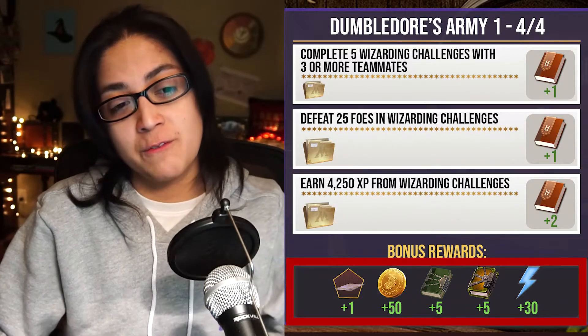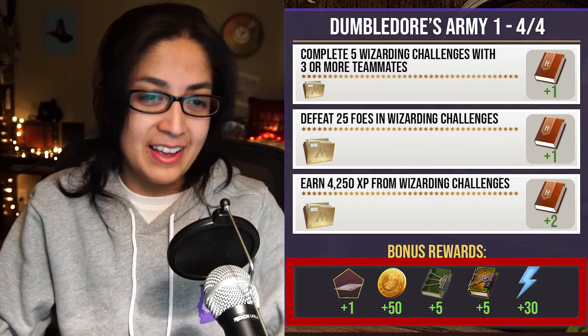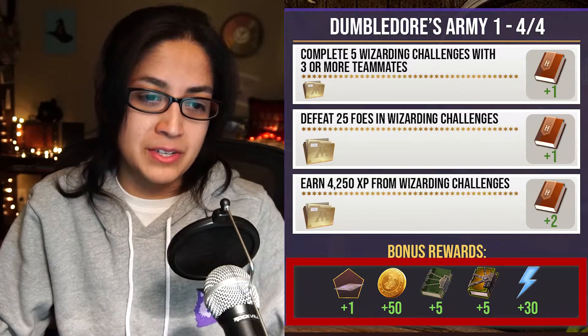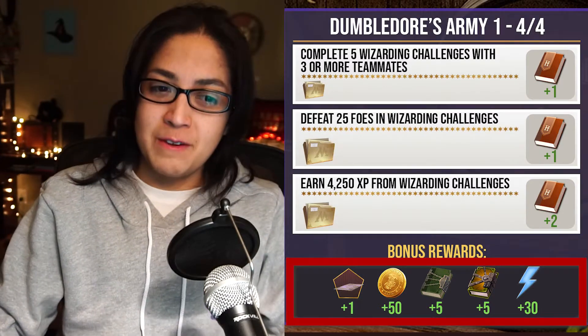If you complete everything on page four, you'll get one Dumbledore's Army sign-up sheet — that's the brilliant one — plus five Restricted Section Books, five Defense Against the Dark Arts Books, 50 coins, and 30 Spell Energy. I'm fairly certain this month I'll be able to unlock the gold gift reward. I think I'm at 80 Defense Against the Dark Arts Books and only need 20 more, so getting 10 from part one and 10 from part two should get me there.